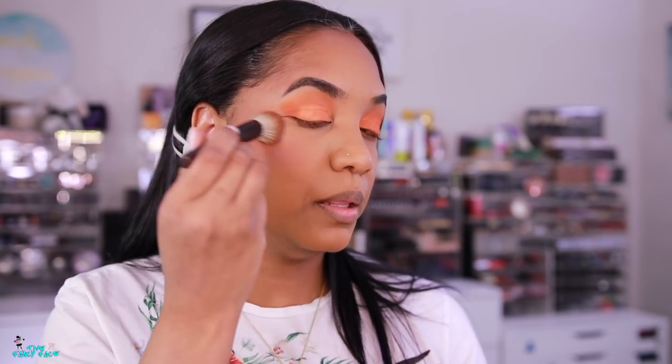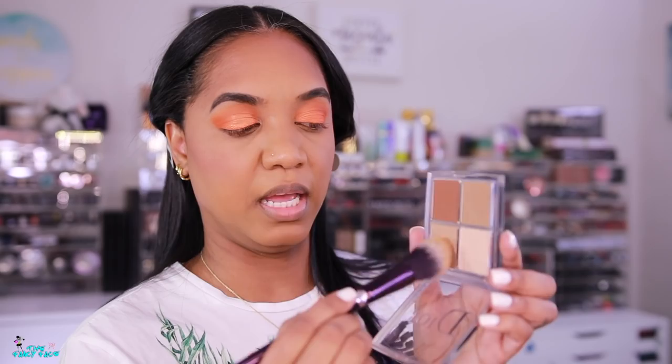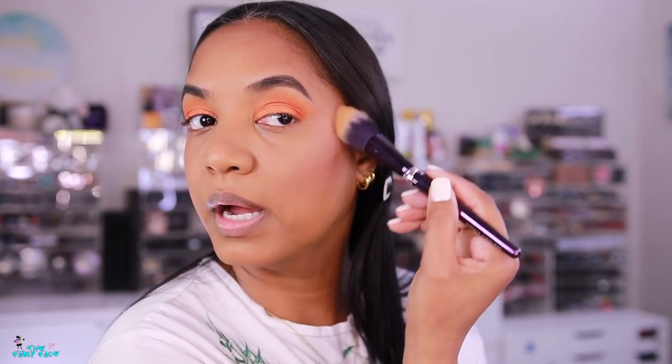Now we're going to try out the highlighter from the Dior contour palette. The highlight is really stunning — it's more of a beige highlight, which is perfect for me because I don't like a blinding highlight. You could mix in the lighter shade for a brighter highlight, but this subtle beige highlight that gives a little bit of glow to the skin without being too loud is right up my alley.